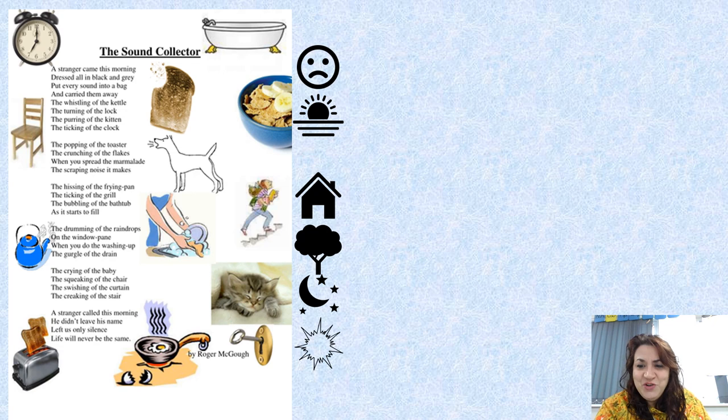Let's just remember the structure that we looked at yesterday. We started off with our negative opening — our problem, our dilemma, the thing that went wrong — which in our case was the stranger arriving. We then had two stanzas of morning sounds, then just inside sounds, then outside sounds, then nighttime sounds, and then the impact: the fact that he left us with only silence.